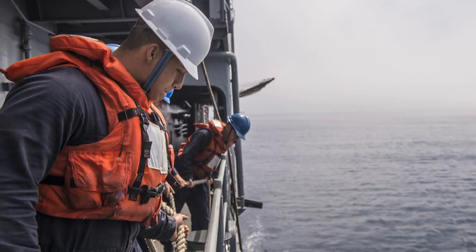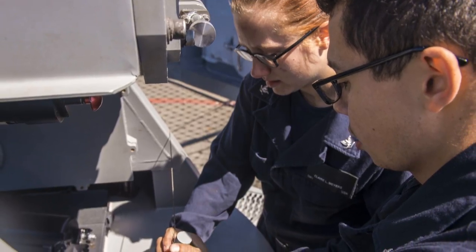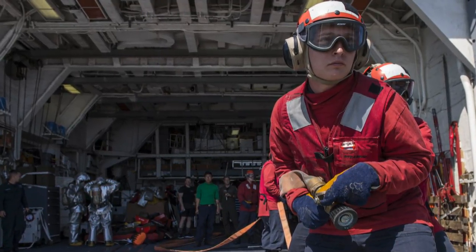USS Port Royal and USS Coronado successfully completed an independent deployer certification exercise along the coast of Southern California. The exercise is designed to provide realistic, integrated training to assess independently deployed units while exercising advanced level mission skills.